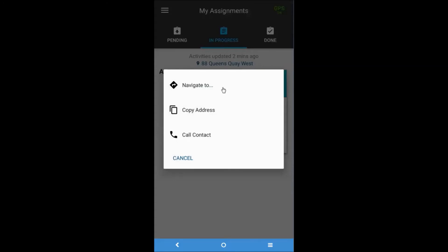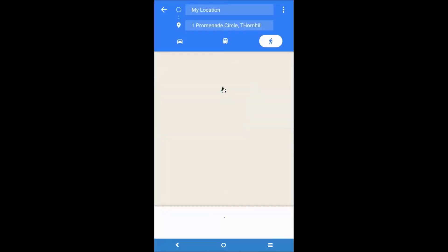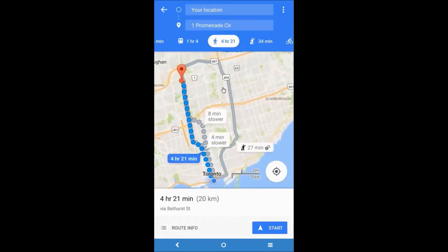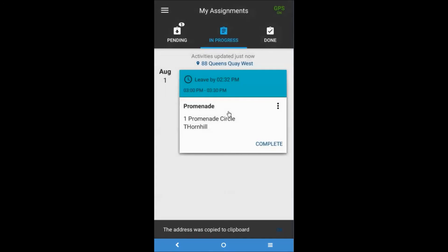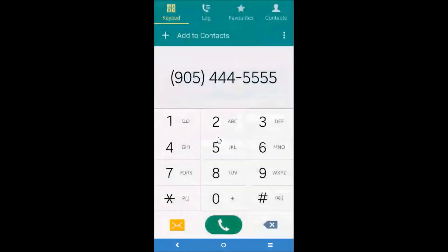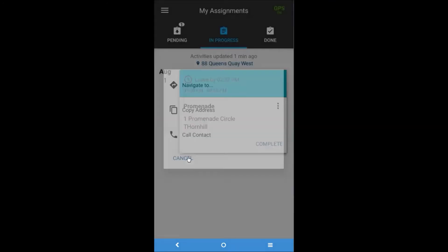The Navigate To function opens the default map navigation on the device and provides directions from the current location to the activity's destination. The Copy Address function copies the activity's address to the device's clipboard, which can be used later when needed. The Call Contact function opens the device's dial pad and displays the phone number specified in the activity. Lastly, the Cancel button returns you to the In Progress tab.